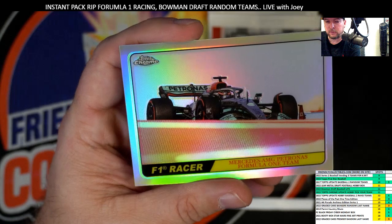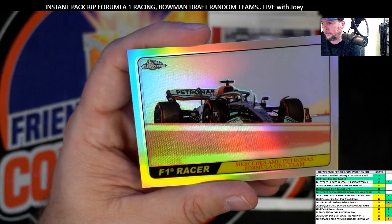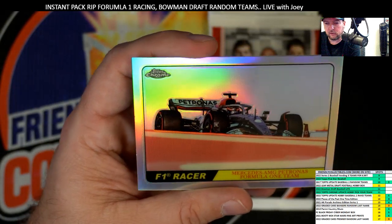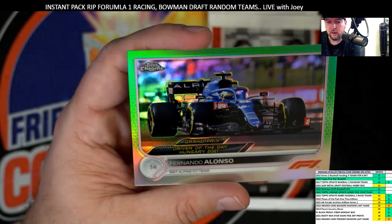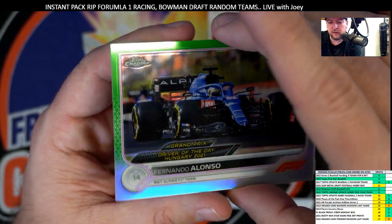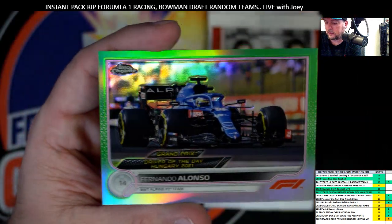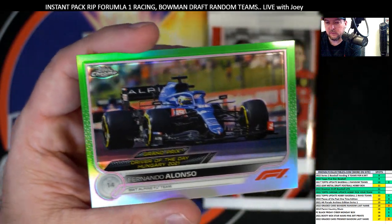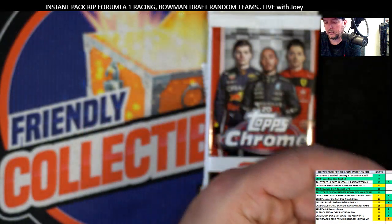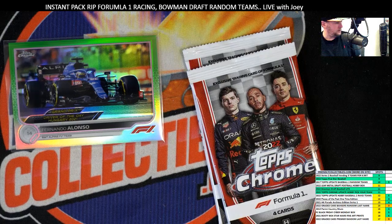What is this? Mercedes Patronus Formula One team. These are one in every three packs — that's what these are, the hot rod. So cool stuff. And then look at that, man — you got a green Fernando Alonso, Grand Prix Driver of the Day, numbered 12 of 99. That's a good one to see — we always want to see that. 12 of 99, Formula One. We'll get that in a top loader here in just a second. Good one, good one.